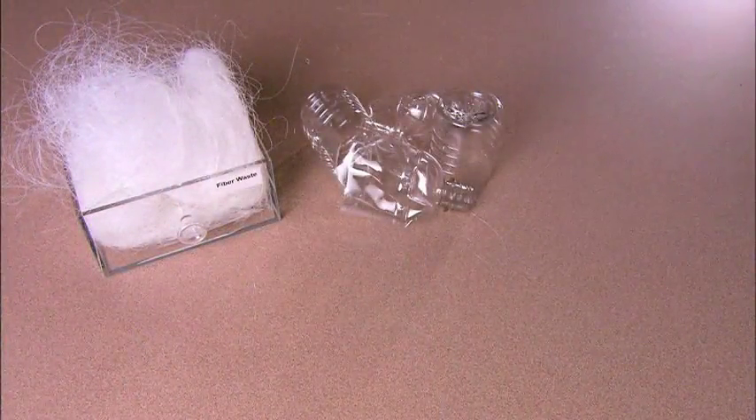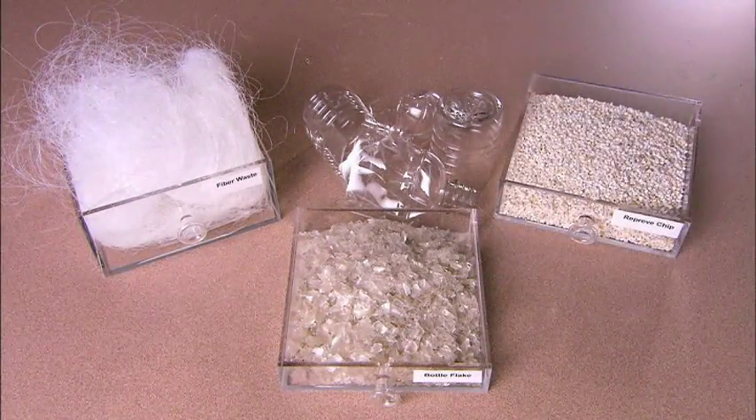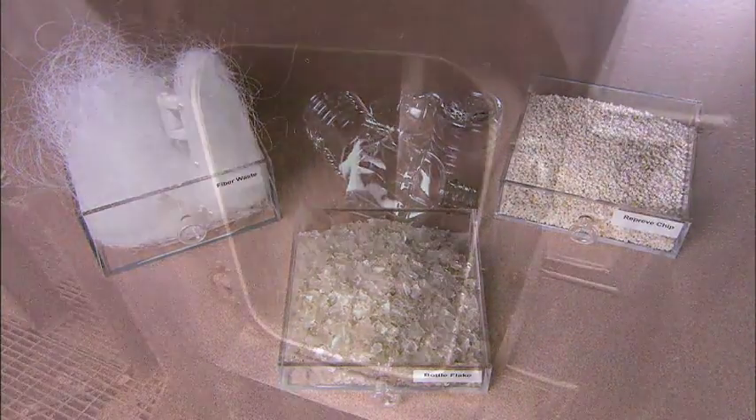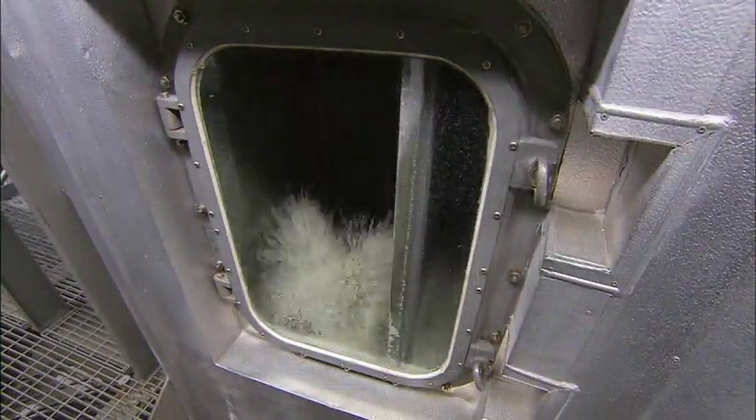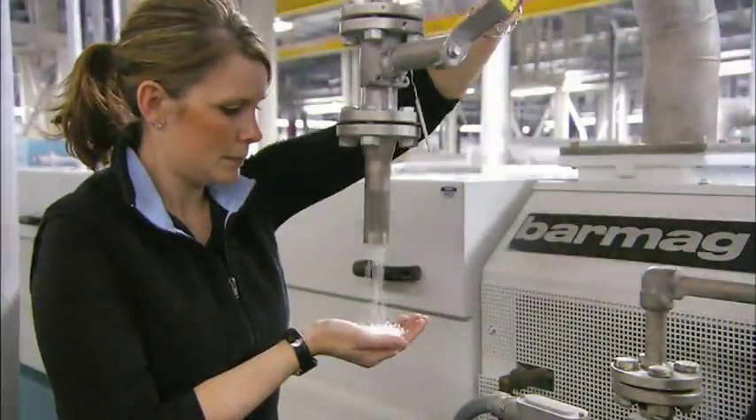Polyester is made from oil, so recycling means we get more mileage from a precious resource. They convert polyester manufacturing waste and plastic bottles into chip form. Pulses of hot air toss the chips, giving them hard shells, then they go through a dryer to get rid of moisture that would weaken the final product.